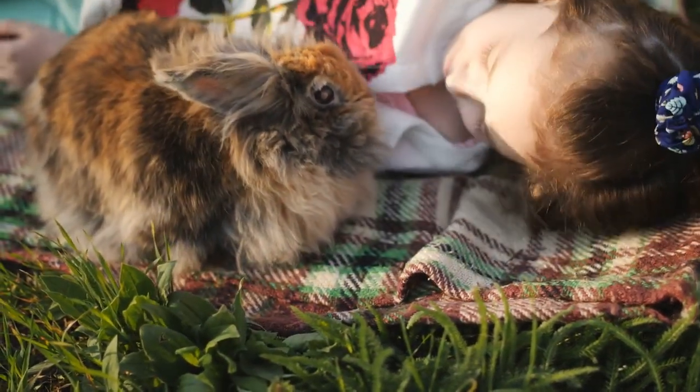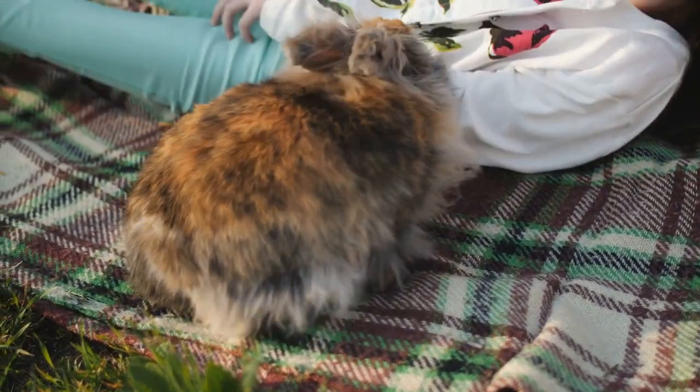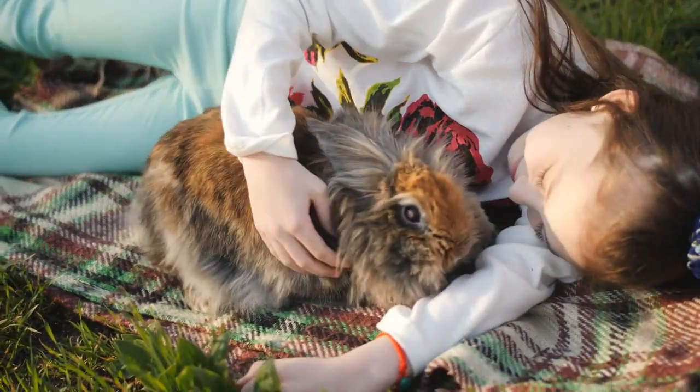Fluffy rabbits are without a doubt a joy to keep as pets. If you want to go the extra step of harvesting their wool and learning to weave it into fiber goods, they can easily be a great return on whatever initial investment you made. We hope that this video has introduced you to all the excellent fluffy rabbit breeds out there and helped you make a decision on whether they are right for you.